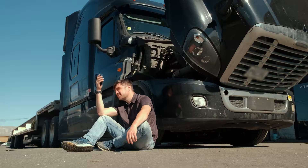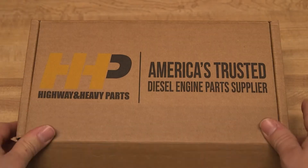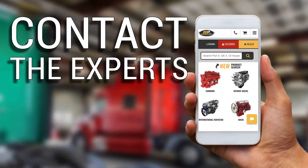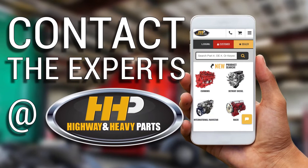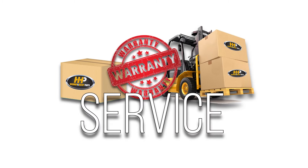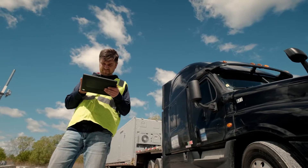Avoid any negative impacts to your truck and bottom line. Get back on the road with America's trusted diesel engine parts supplier. Contact the experts at Highway & Heavy Parts, where we provide education, online resources, technical knowledge, and service, getting you back on the road.